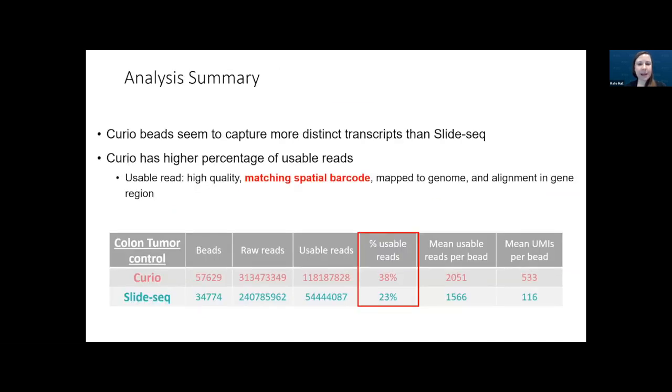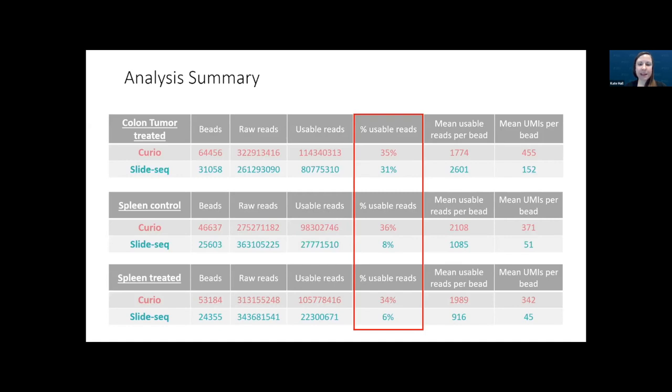Overall, Curio seemed to capture more distinct transcripts compared to SlideSeq, and had a higher percentage of usable reads — meaning reads of high quality matching a spatial barcode, mapping to the genome, and aligning to the gene region. For example, the colon tumor sample had a high percentage of usable reads for Curio at 38% compared to SlideSeq at 23%. For the other three samples, we see that same pattern, which is very encouraging.